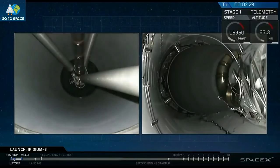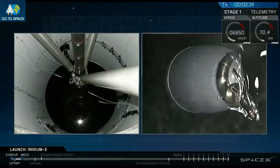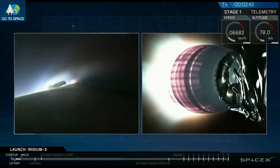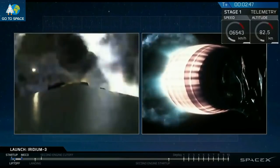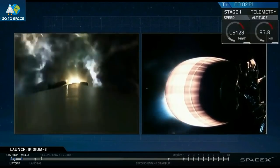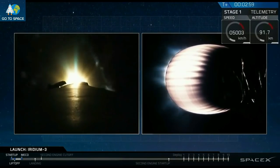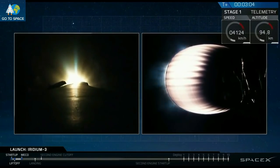The drone ship is parked offshore about 300 kilometers downrange. We have ECO. And as you can see, we've also relit three of the engines on the first stage to begin the sequence that will return it to the drone ship in the Pacific Ocean.